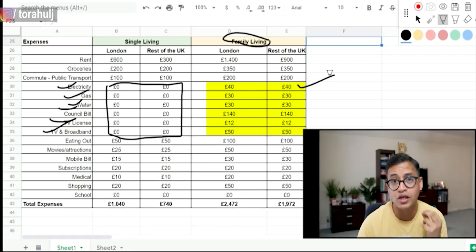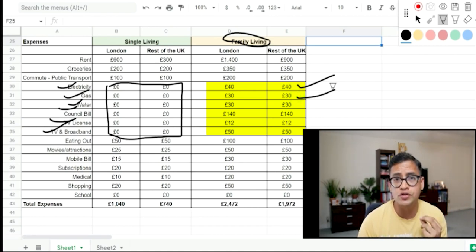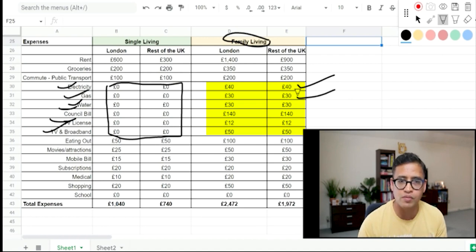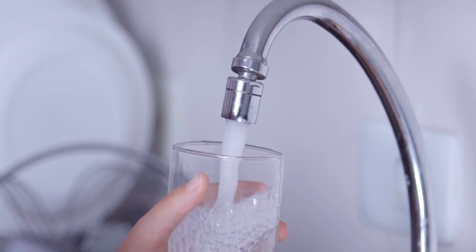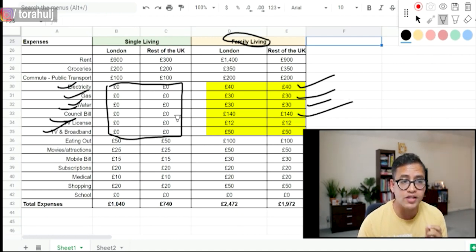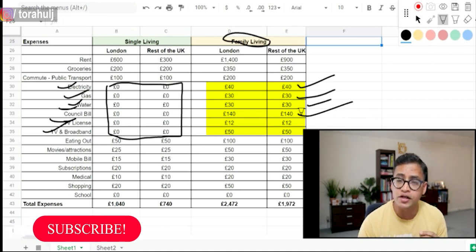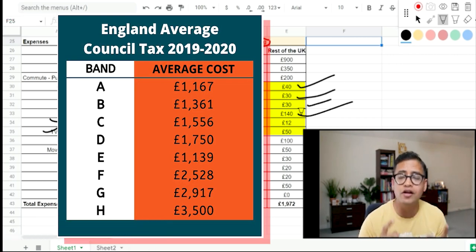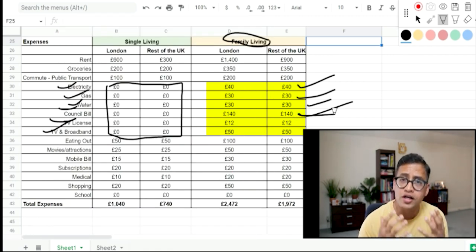From an electricity perspective, winters are really cold so bills might go up to two times in winter. There's no air conditioning so no charges for that. Many flats and houses have gas-triggered boiler systems with radiators to keep warm — I've assumed £30 a month for gas. Water is clean here and you can drink directly from the tap — roughly £30 a month for water. Council tax is around £140 a month; different councils have different bands with different pricing.